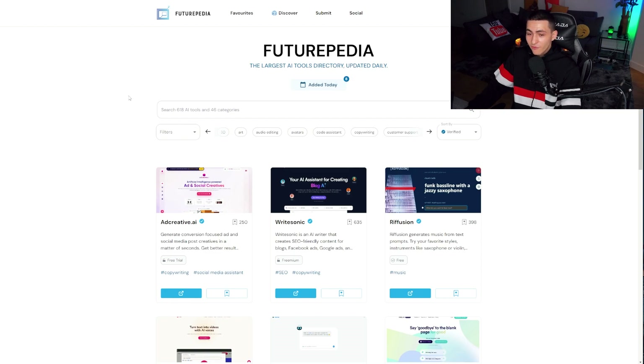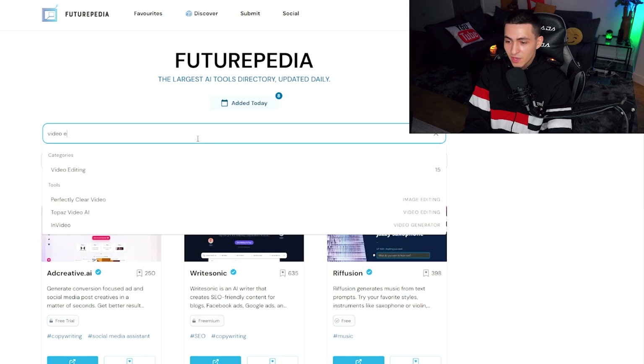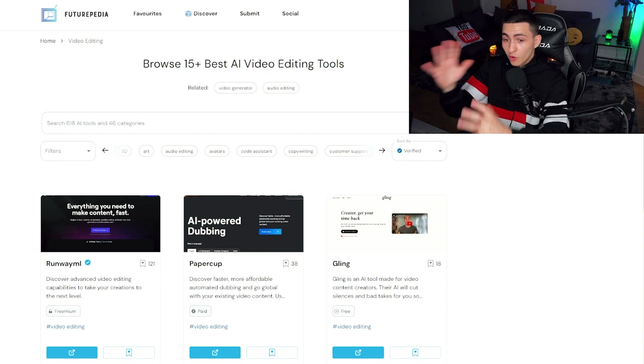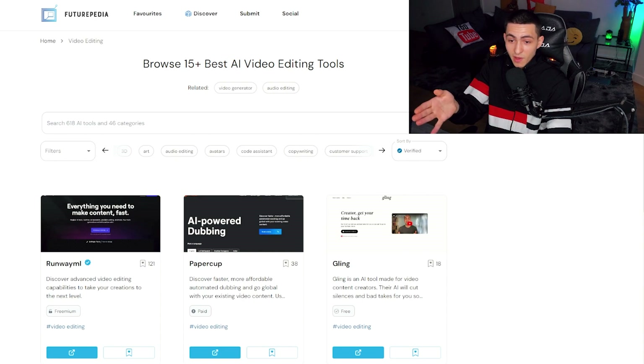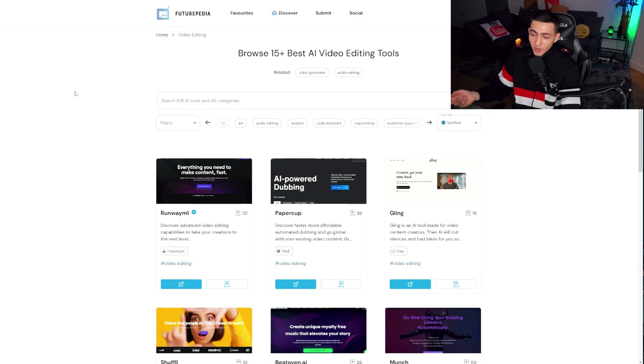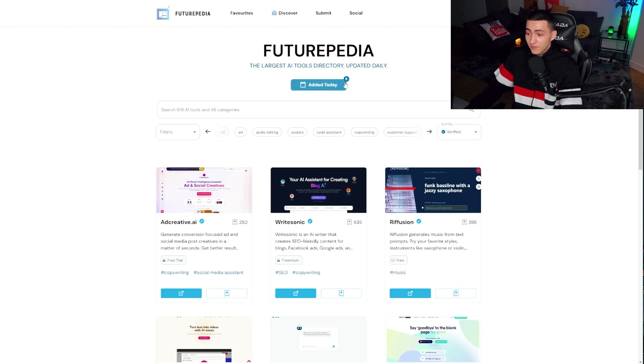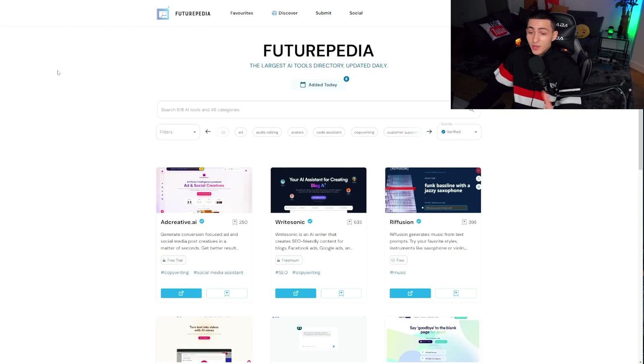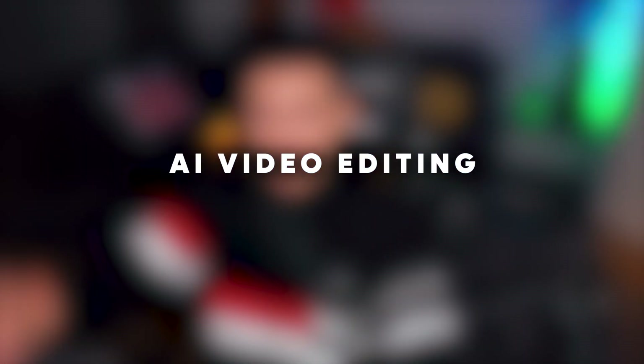If you've made it to the end of the video, here's a gem: Futurepedia. This is a directory of every single AI tool in the world — every AI video editing tool and more. In 2023 there's going to be a big divide between people using artificial intelligence and those who aren't. I check Futurepedia almost every single day — there were eight new tools added just today. The people who get tapped into AI are going to excel and have their workload cut in half.